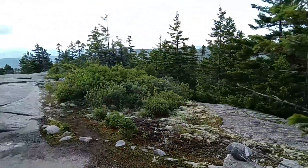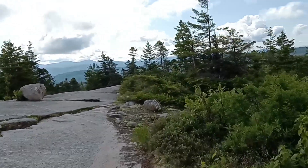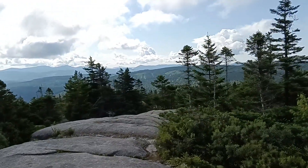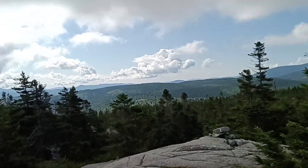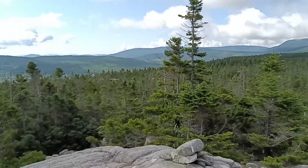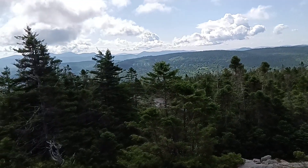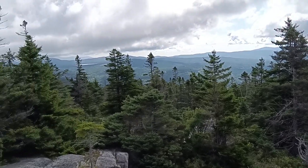Let me take you for a little walk — this is kind of a cool trail. It's an easy trail, basically slick rock, but there are some beautiful views looking out through the trees. Just taking you for a little bit of a walk to show you some of the scenery.